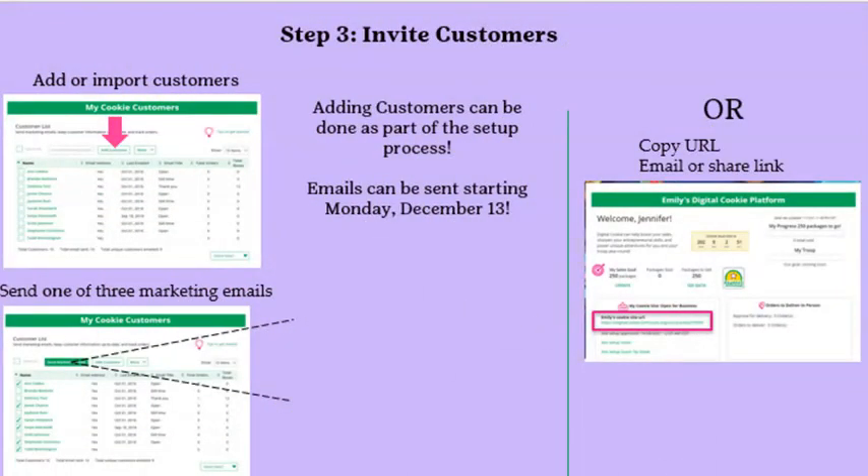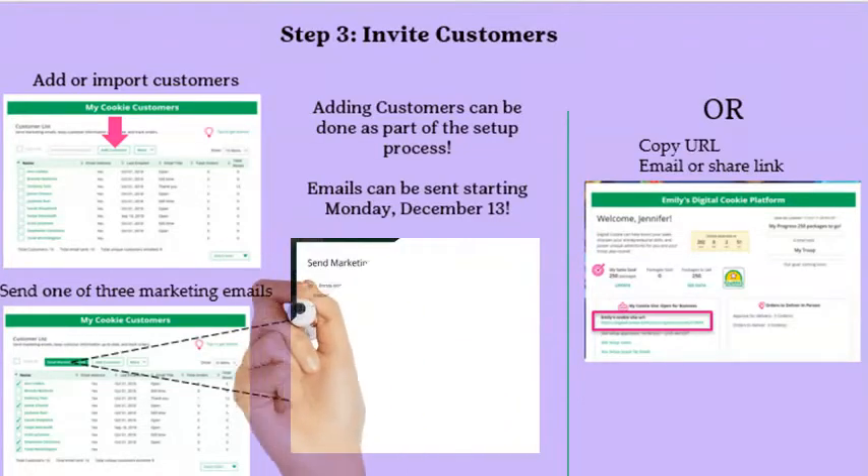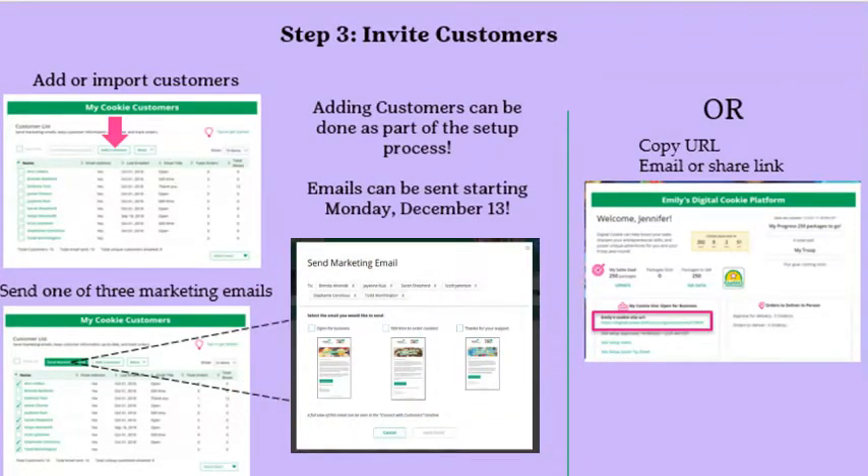On the Customers tab, Girl Scouts can add and delete customers individually, import customer lists in bulk, send marketing emails, and export customer lists to save on your computer. If your Girl Scout participated in Digital Cookie 7.0 last year with the same login email, her customers should still be listed. Click on a customer's name to view details about any online order history. Click Add Customer to manually enter individual customers. Only the first name field is required; however, to maximize marketing, girls should enter as much contact information as possible, including email.